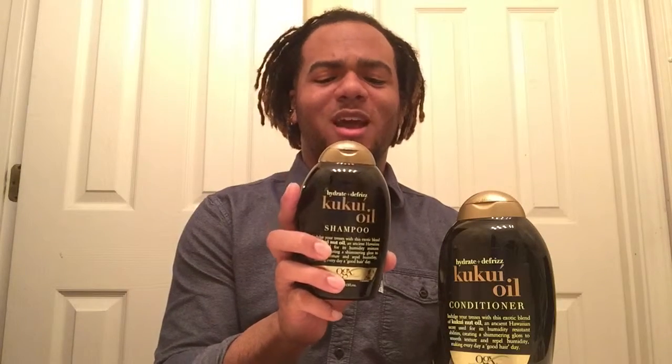I will definitely recommend this for people who have a looser hair texture or even a coarser hair texture — stuff that's really good and moisturizing.